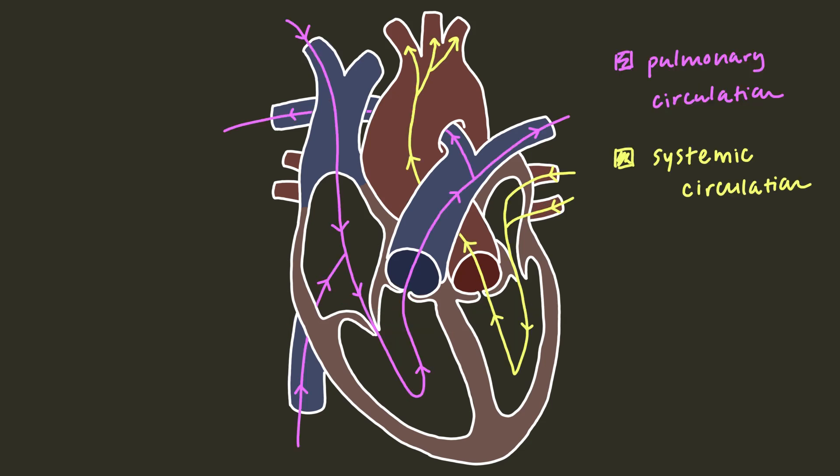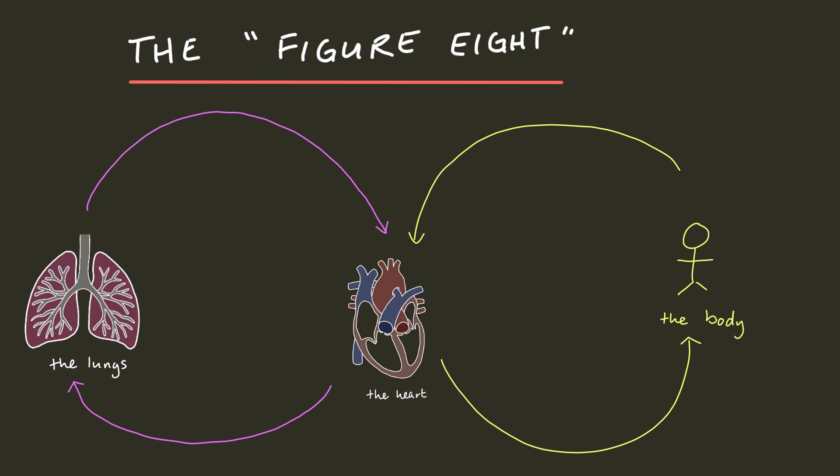It's a dual circuit system: one circuit goes from the heart to the lungs and back — the pulmonary circulation — so blood can drop off carbon dioxide and grab oxygen; and another goes from the heart to the rest of the body and back — the systemic circulation — so our tissues can access the oxygen they need to survive. I like to think of it as a figure eight, with the heart in the center: blood goes from the heart to the body, to the heart, to the lungs, to the heart, to the body. Rinse and repeat. The heart does this roughly 60 to 95 times a minute for the average healthy person, 24-7.